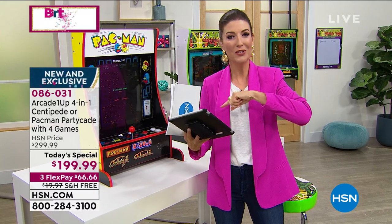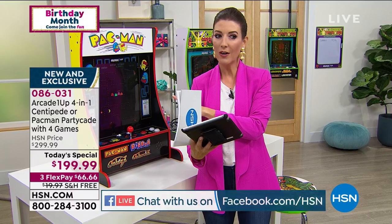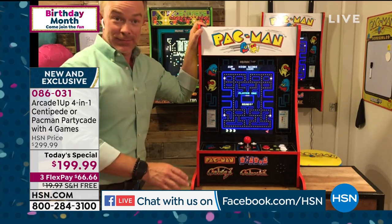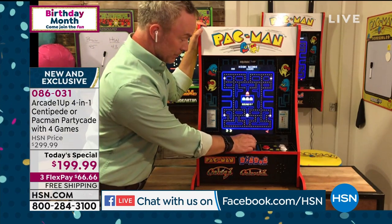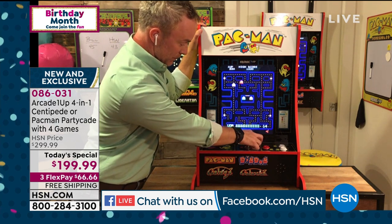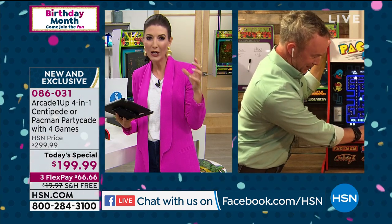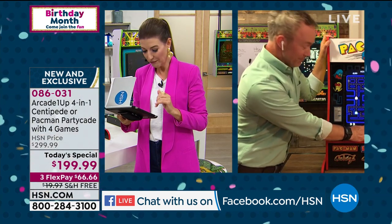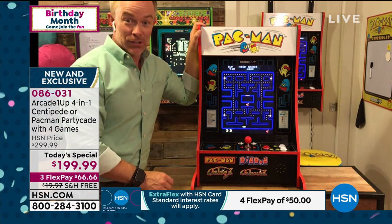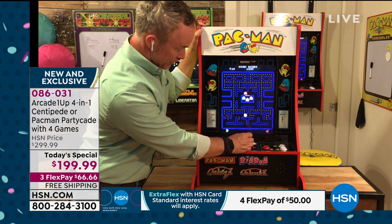Streaming live on HSN's Facebook page: does it keep high scores on the game itself? It sure does - it keeps track of who's on the leaderboard on the game, just like how you used to play. Viewer Sherry remembers playing these at 7-Eleven stores. Viewer says this is great for the man cave in the garage.